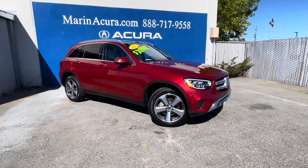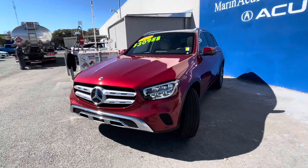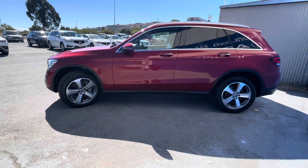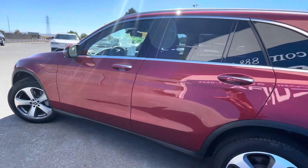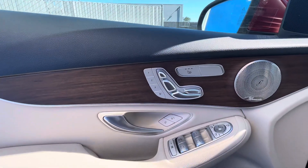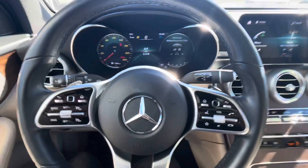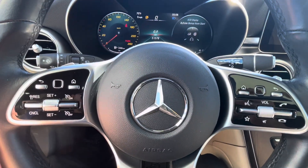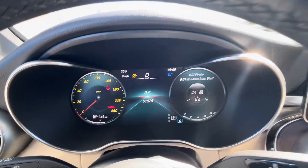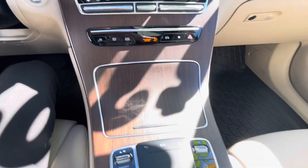As we walk around this luxury SUV, I'm going to talk about some of its basic info and go into its key features. Starting, this Mercedes is finished in Desino Cardinal Red Metallic. It has around 31,820 miles according to the listing — it might be a little bit more on the odometer now. It has all-wheel drive. The identifying stock number for this vehicle is 240296A, which helps the salesperson identify which exact Mercedes-Benz GLC you're inquiring about, just in case we have a few on the lot.